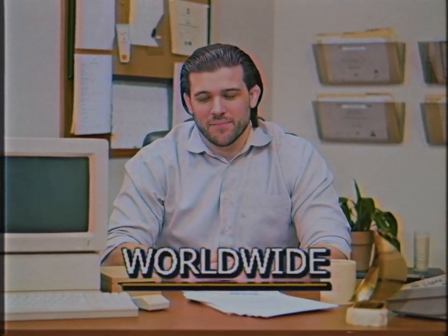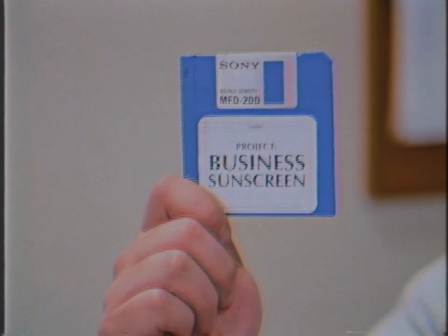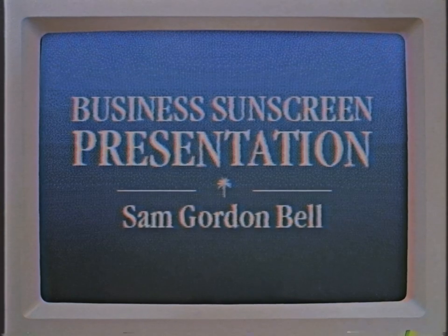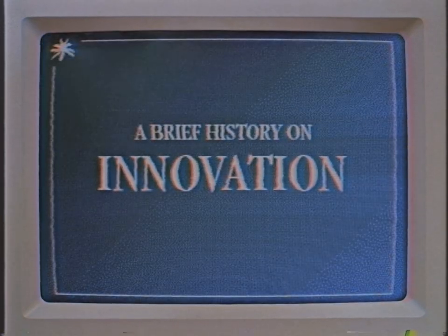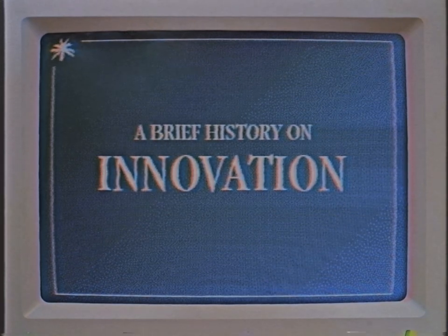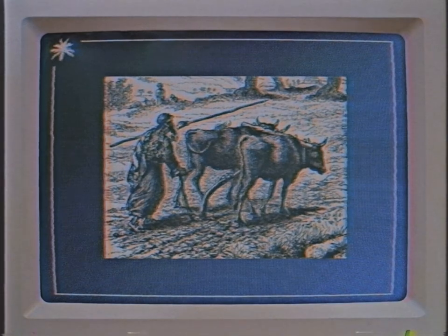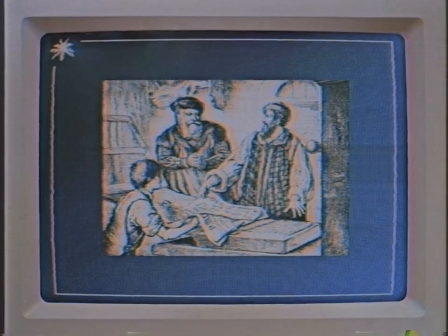Business sunscreen. Every once in a while there comes a technological innovation that marks a step change in commercial productivity. In 4000 BC, the plow. In 1436, the printing press. In 1957, the rotary business card file.